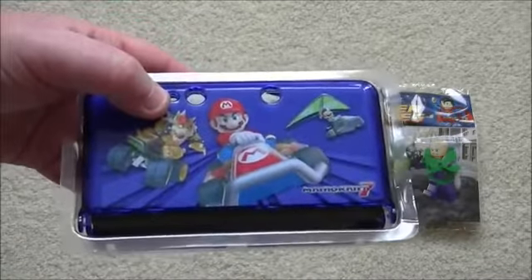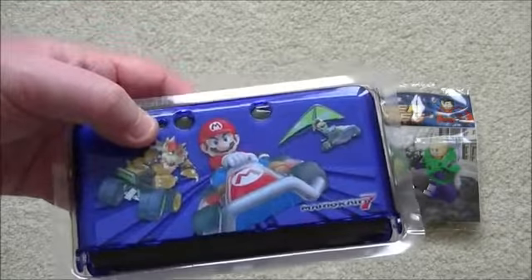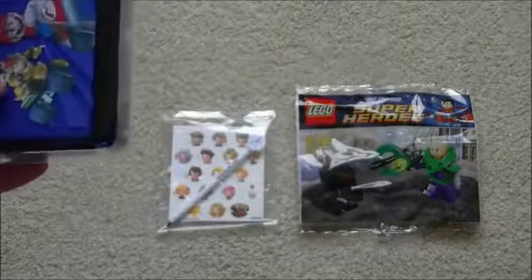So it is in pretty well perfect condition. It is only available as far as I am aware in certain countries unless it has come out everywhere now. So that is quite a nice little prize in itself.